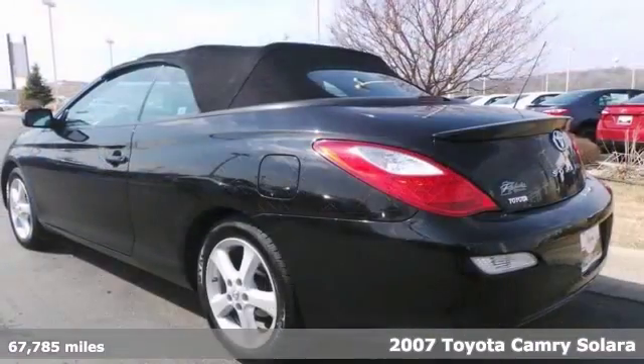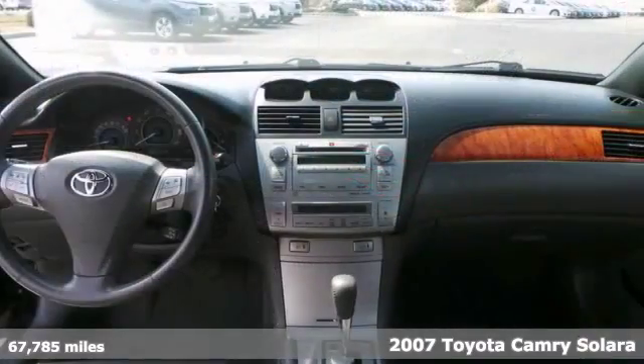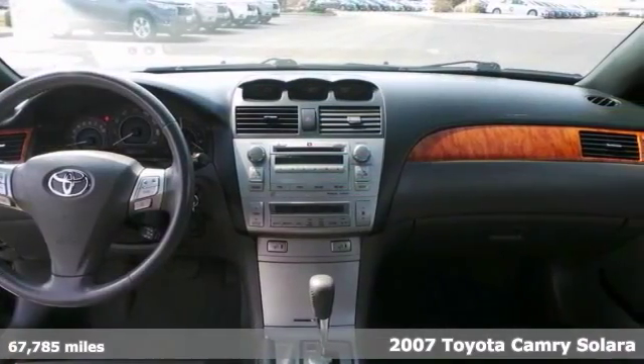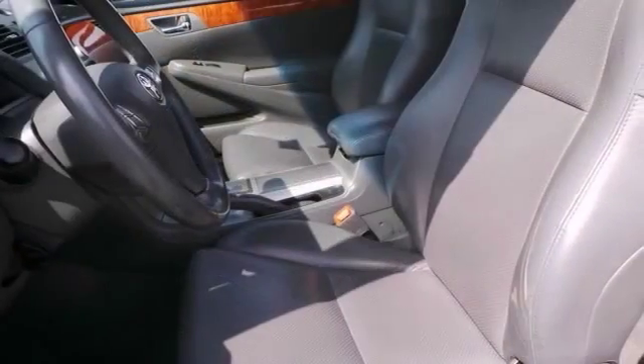It's a 2007 Toyota Camry Solara, and you can enjoy the great weather thanks to the power convertible roof. This one comes nicely equipped with other features too, like a 3.3 liter V6 engine, a HomeLink garage door transmitter, and heated seats.